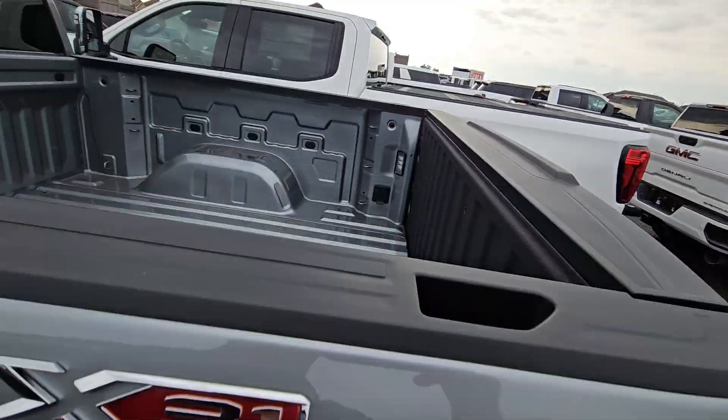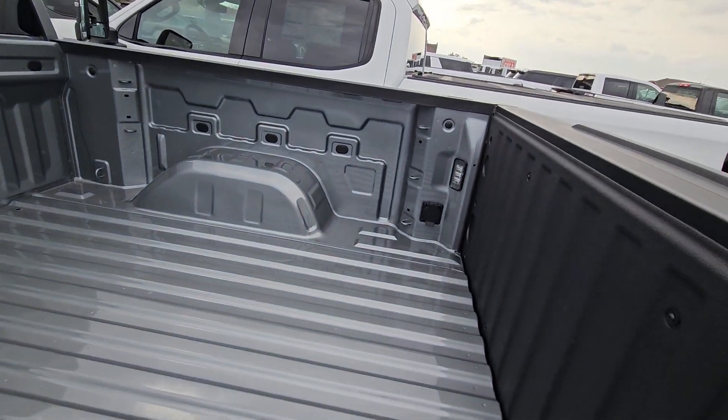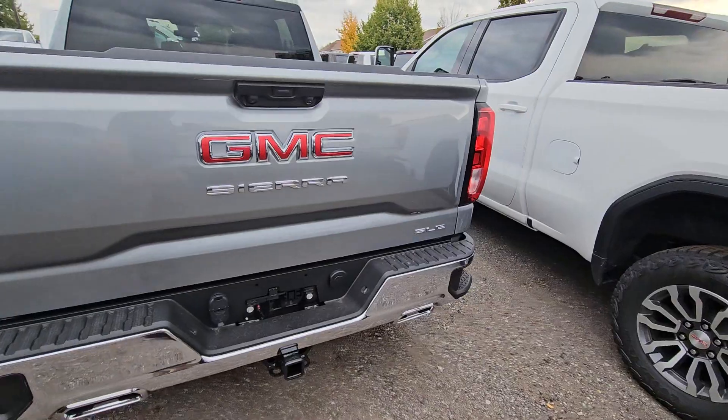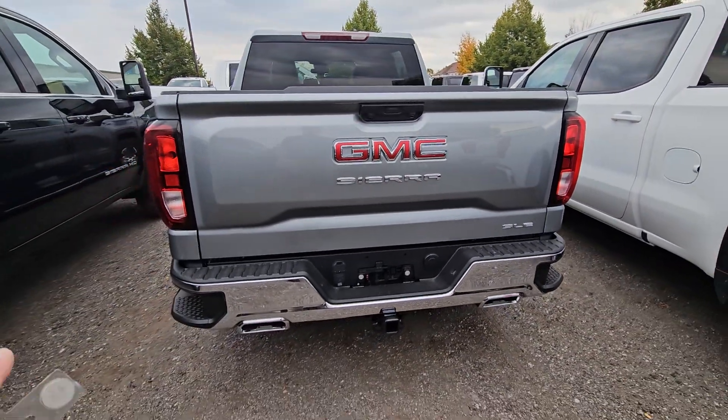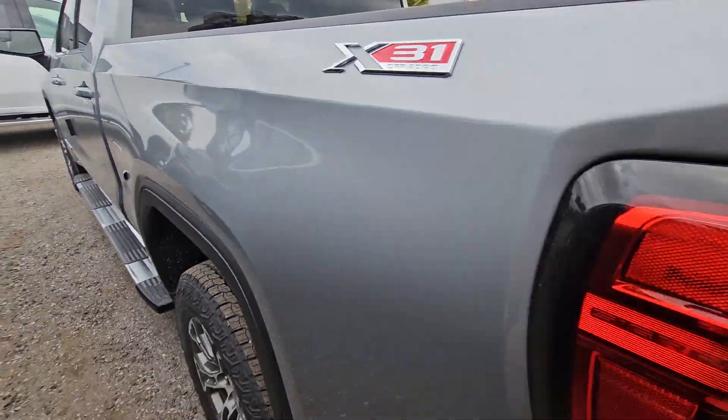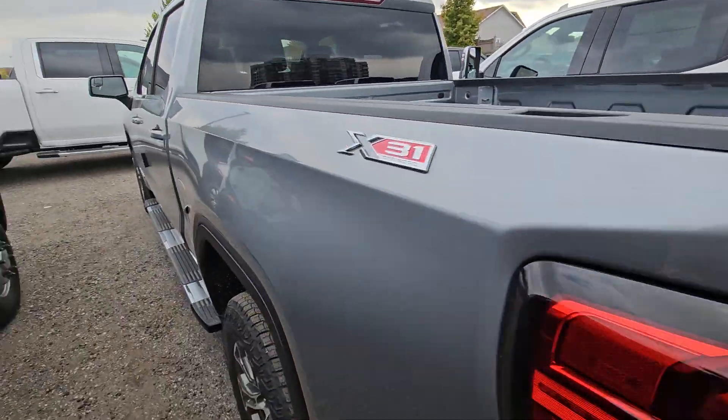One thing we might add would be a spray-in liner — it doesn't have that — but it does have power in the back of the box and LED lights. It has a full trailer package, and you get dual exhaust because this one's an X31. The X31 off-road suspension gives you that dual exhaust look.